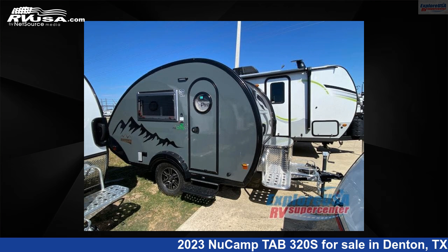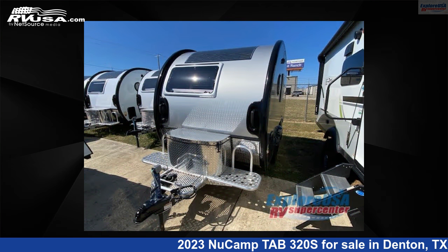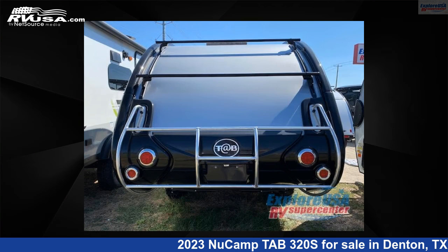This 2023 NuCamp Tab 320S is a travel trailer RV. It is located in Denton, Texas, 76210 and is offered for sale by ExploreUSA RV Supercenter, Denton, TX.